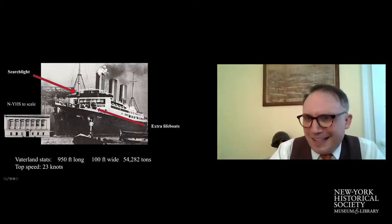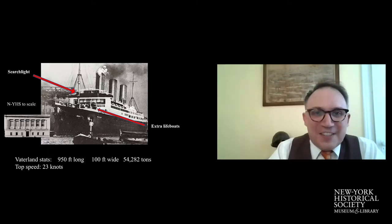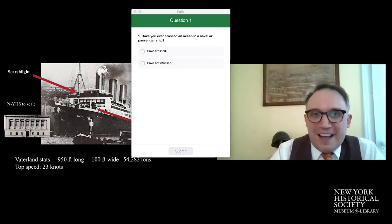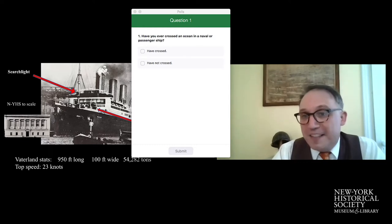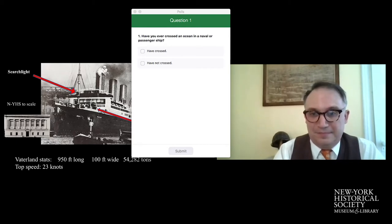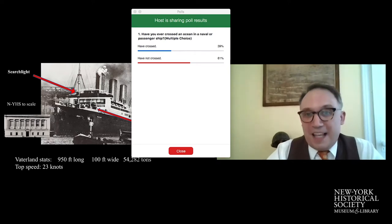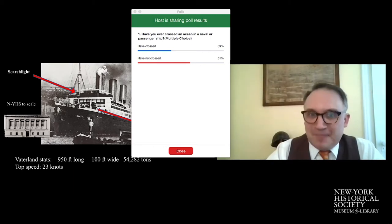I'd actually like to get a sense from the audience: how many of you are nautically minded versus landlubbers like myself? We'll do one of our first Zoom polls — have you ever crossed an ocean in a naval or passenger ship? About 61% of you have not crossed; 39% of you have. The North Atlantic passenger experience is largely considered a luxury these days, done for recreation.